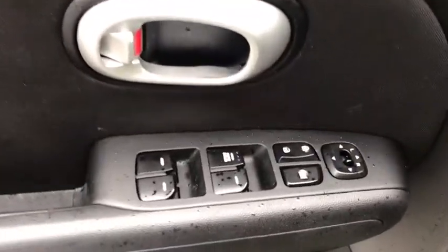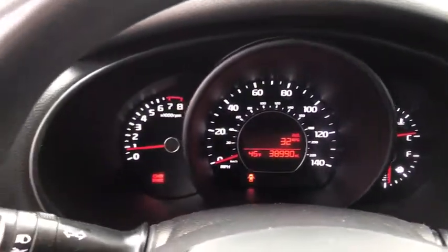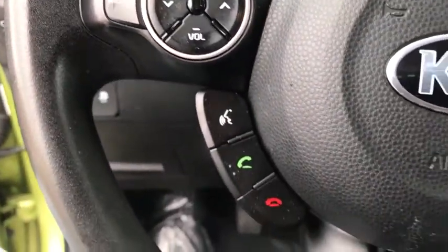Remote keyless entry, brake assist, panic alarm, rear window wiper, cloth seat trim, driver vanity mirror, front reading lamps, tilt steering wheel, front bucket seats.